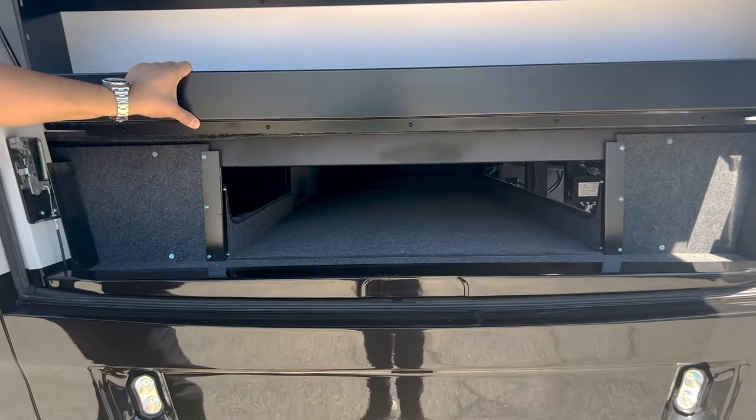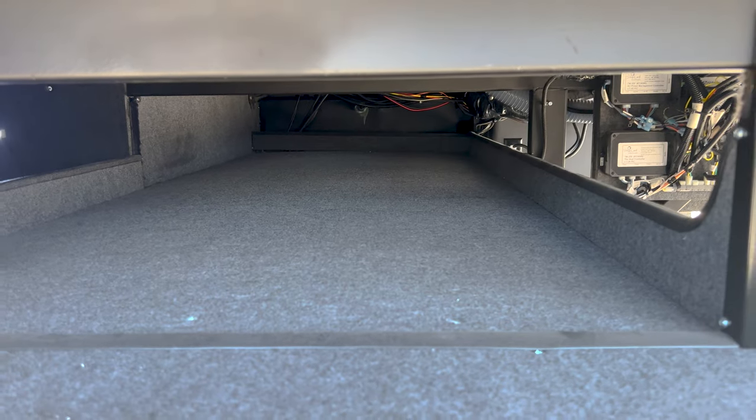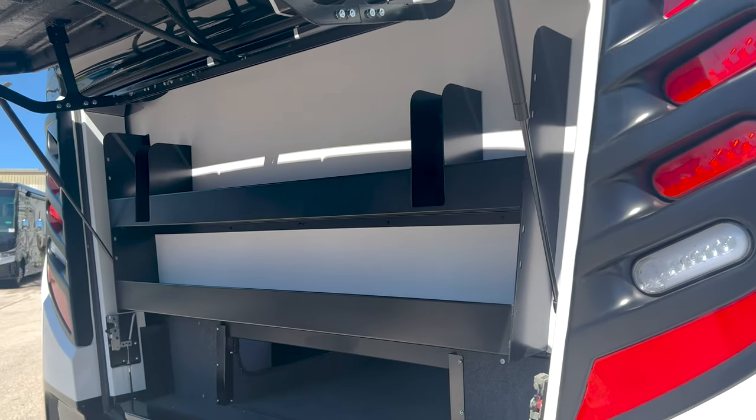A lot of neat ideas — you can throw a picnic table there, ladders. I like how they have that raised lip right there so stuff's not sliding off to the left or right. Great job, Newmar.